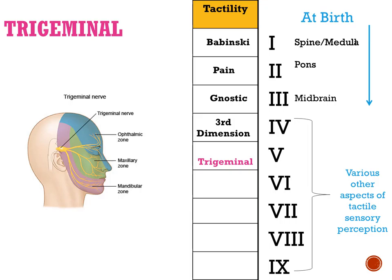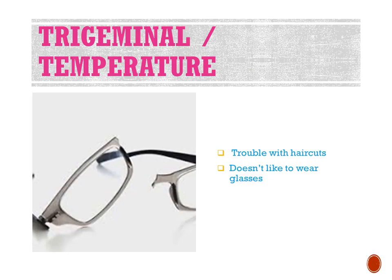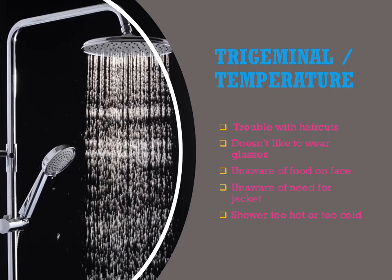At level five, we look at trigeminal and temperature. Symptoms include people who can't stand haircuts and don't like to wear glasses, who are unaware of food on their face, unaware of needing a jacket because they don't feel the cold, and sometimes taking showers or baths that are too hot because they just don't recognize temperature.